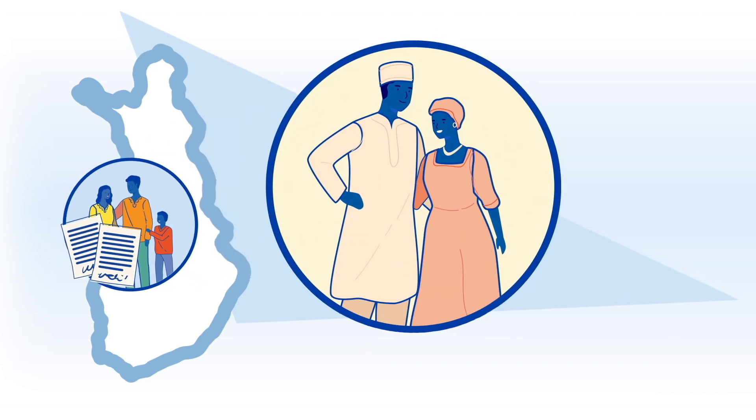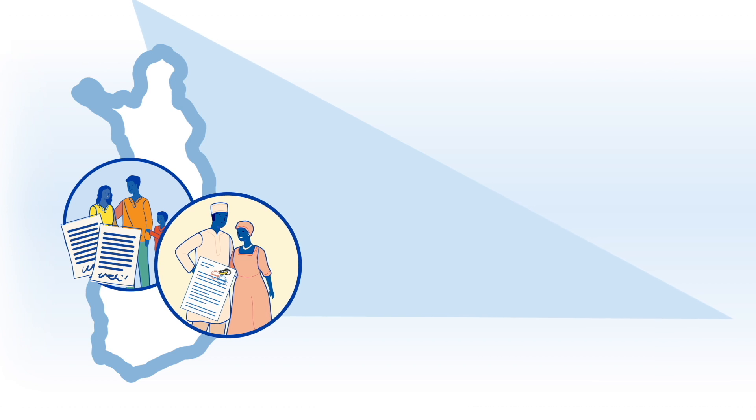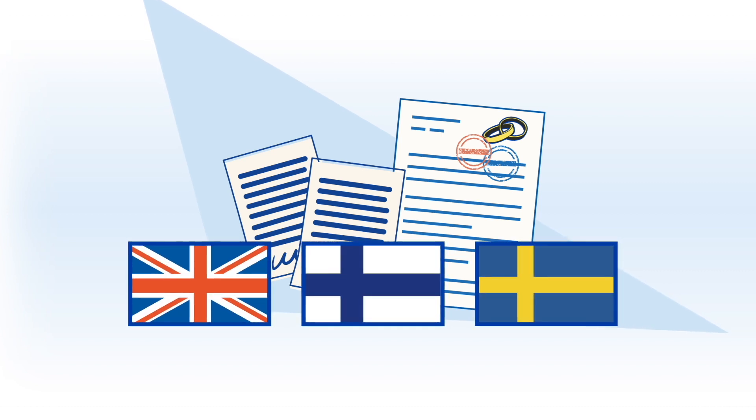If your spouse is applying for a residence permit, a legalized marriage certificate is needed as an attachment to the application. If the above-mentioned attachments are in a language other than English, Finnish, or Swedish, they must be translated before they are attached to the application.